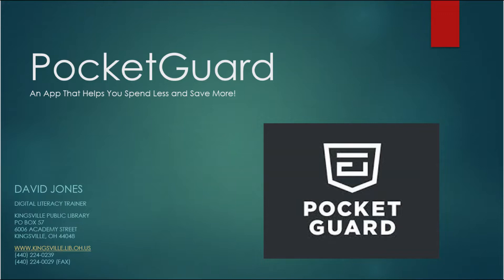I gathered some of my information from here at the library — we have some books — and we have a great tech person who actually shared a little clip with you. Hello everyone, this is David, the digital literacy trainer here at the Kingsville Public Library. Today we're going to be talking about the money budgeting app PocketGuard.